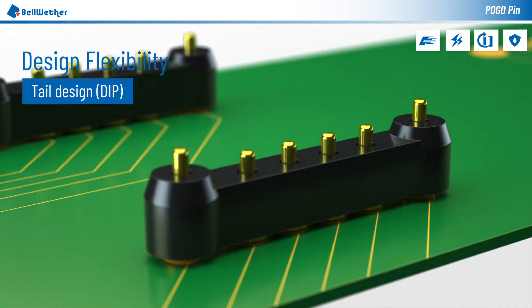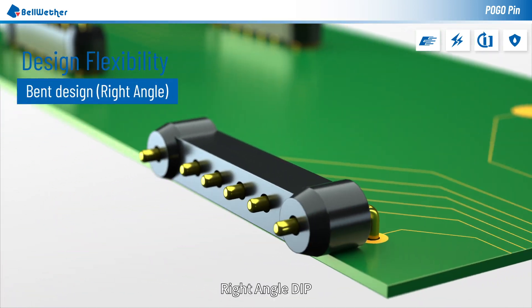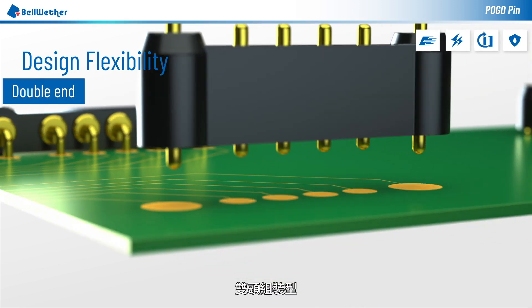Mounting types include SMT, dip, right angle dip, and double end type.